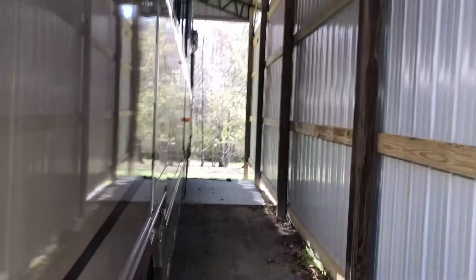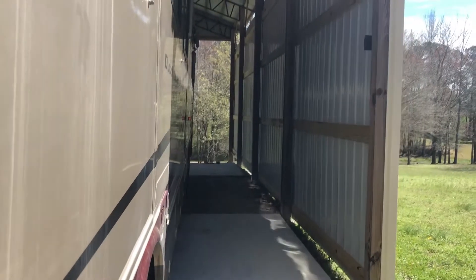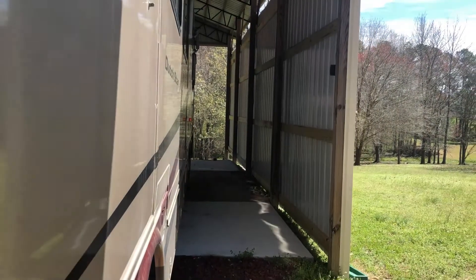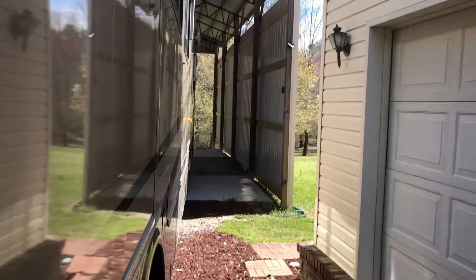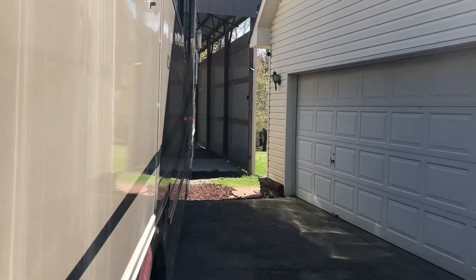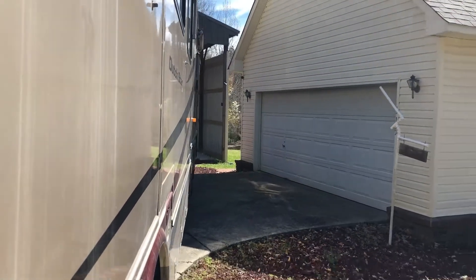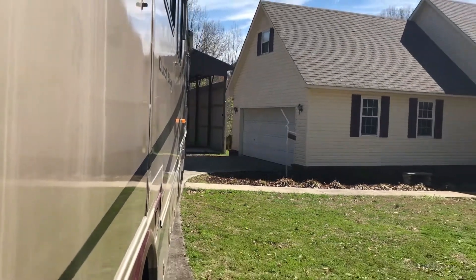Hey, all you YouTubers and RV fanatics out there, Norma and I have decided it's that time of year again. It's spring. We have had cabin fever since last summer, and we're ready to get this RV serviced and back out on the road. It's been winterized for way too long.